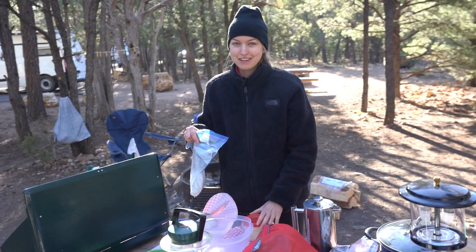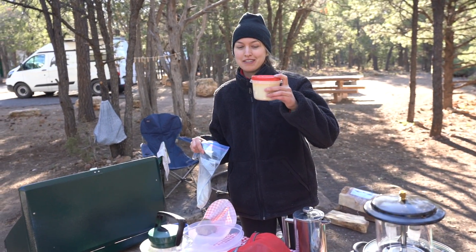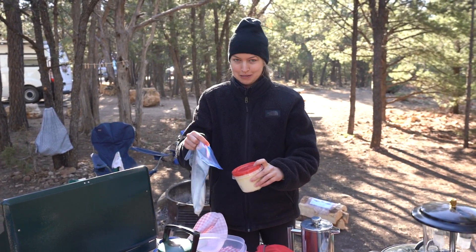It's our first breakfast in the Grand Canyon and for breakfast I'm going to make some pancakes. To make this easier I put all the wet ingredients in one container and then all the dry ingredients in one container and then I'm going to mix them up.